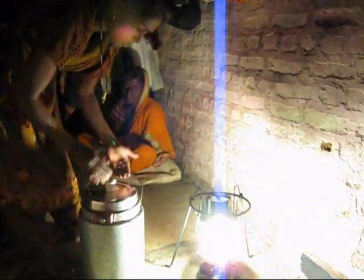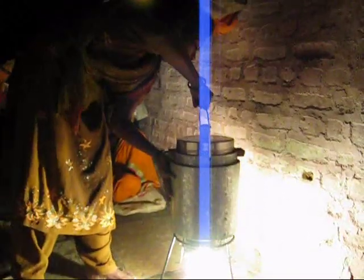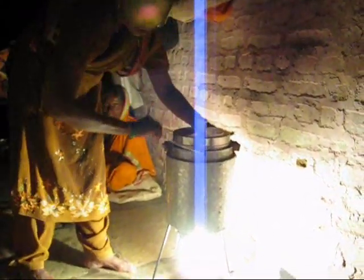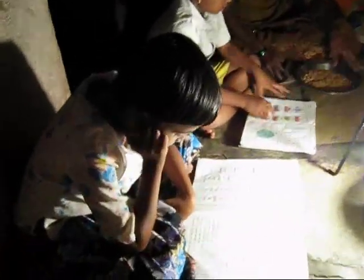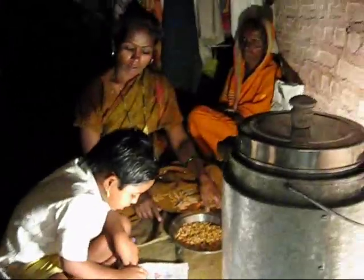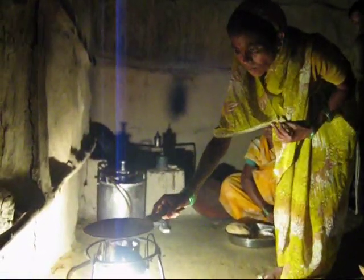dal and vegetable is put in the cooker and placed over the land stove. It takes half an hour to come to the boil, then the cooker is removed and put on the ground, and another half an hour it cooks in its own heat.